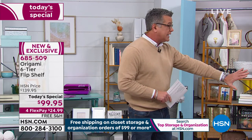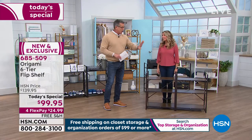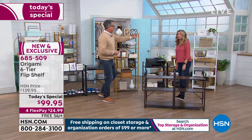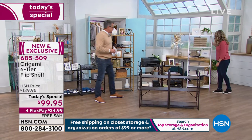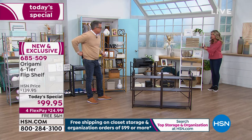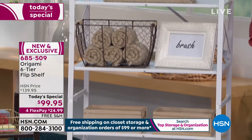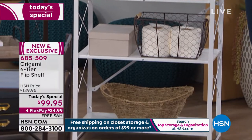Everybody can get one today. We have colors — should we do colors and then show everybody how it works? You don't want to put something in your house that's ugly. Here's the white — white on white. You've got powder-coated steel and furniture-grade wood. It's a solid white — absolutely stunning, bright, bold, clean, and crisp.